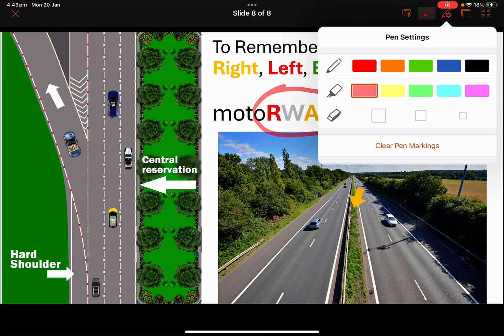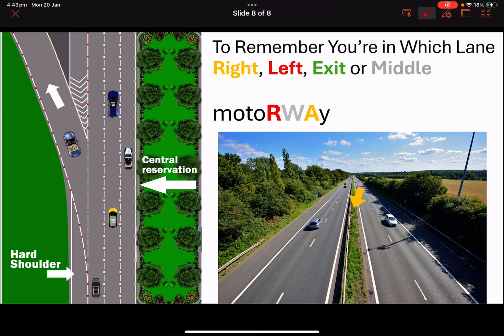I hope this video helped you remember the studs on the motorway — where you will find the red, amber, or green studs. Leave me comments below if this video helped you. Thank you for watching.